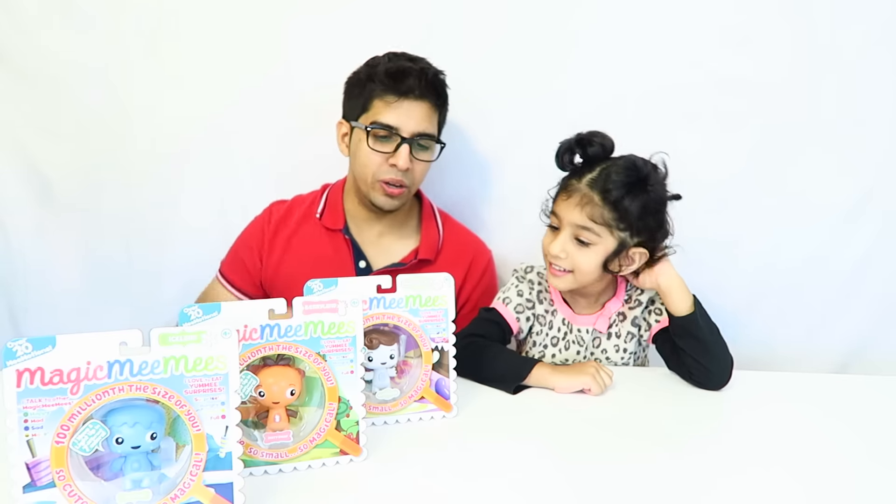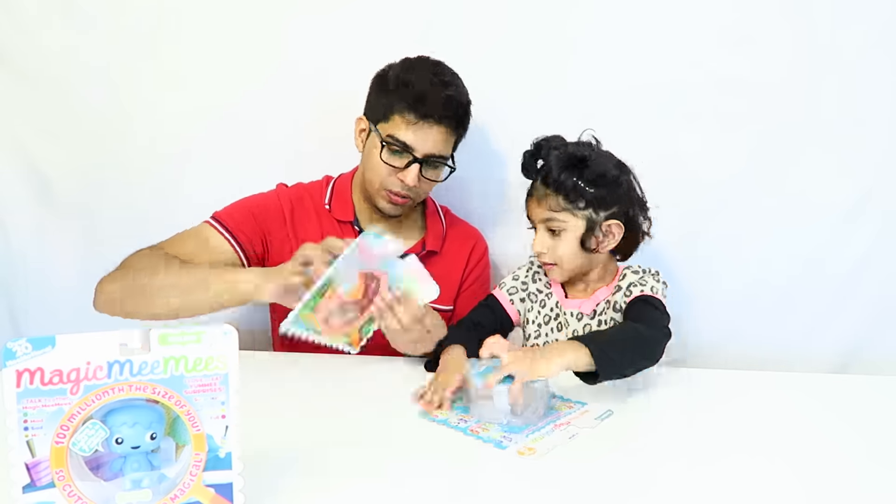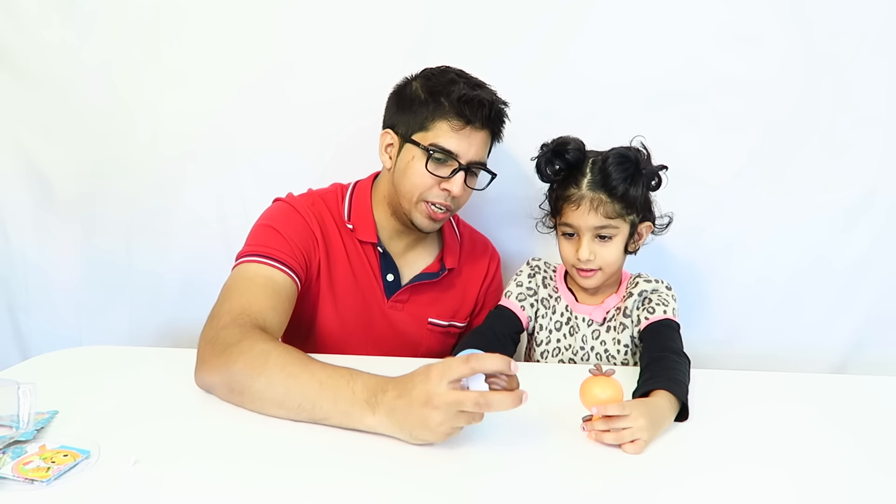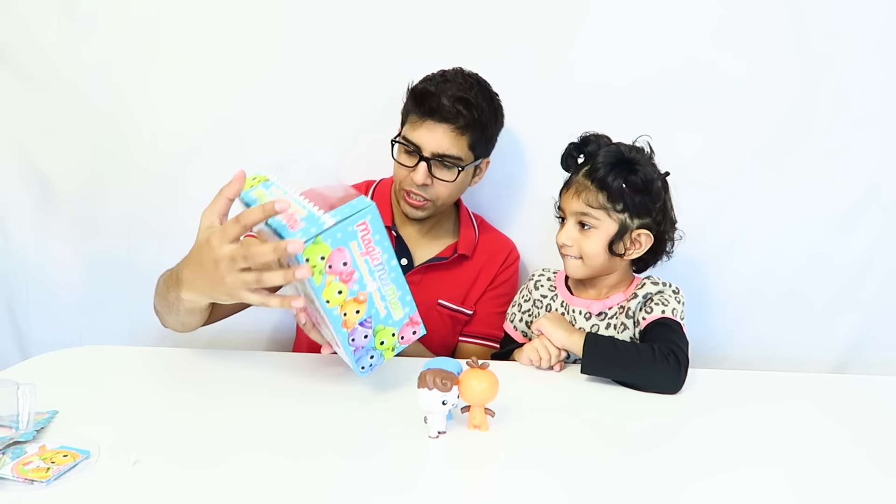Let's go ahead and open these up! Alright, we have three toys. If you press the head down, his light works - see? And then we have another one.